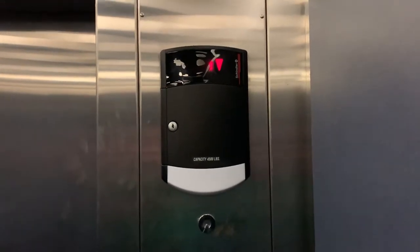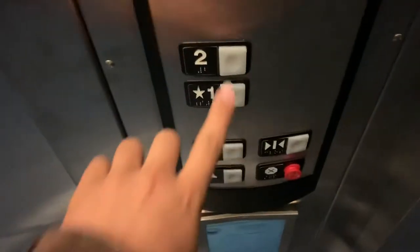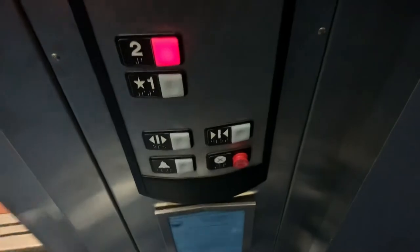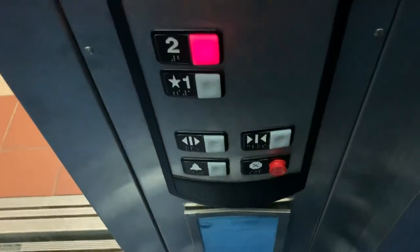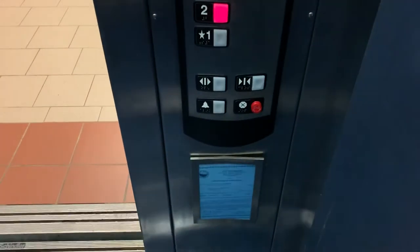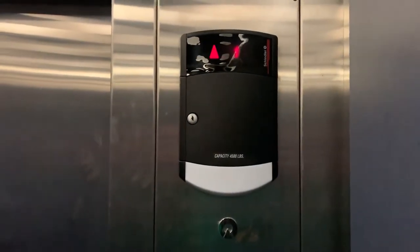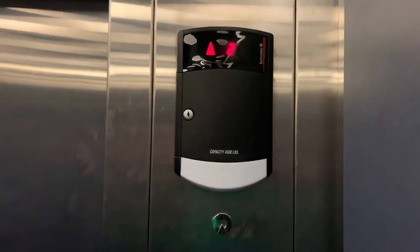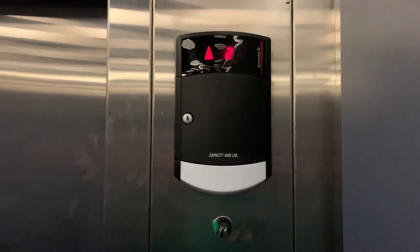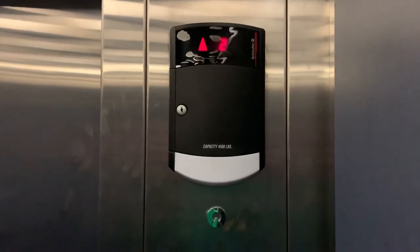It's a nice motor when it runs acceleration. Here we go. Here we go on two.